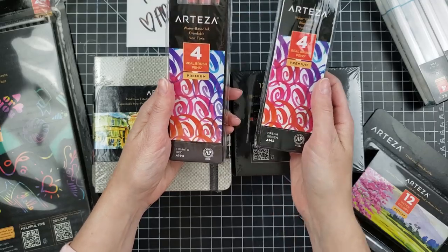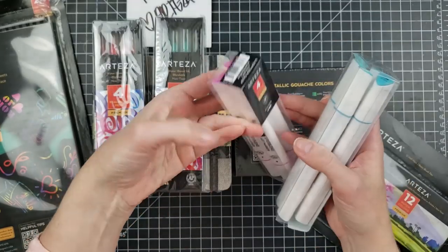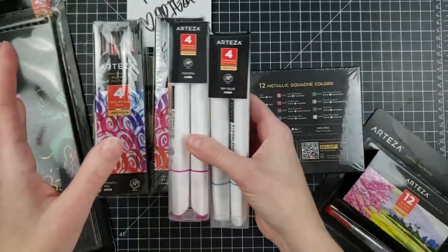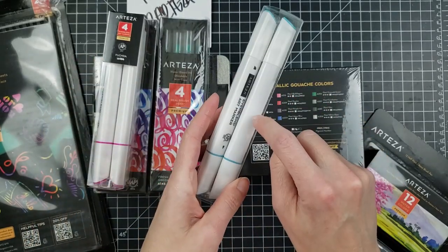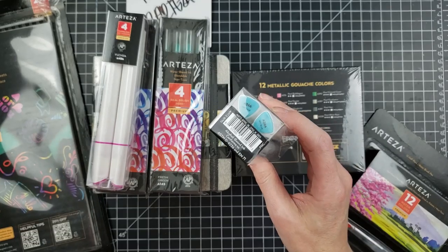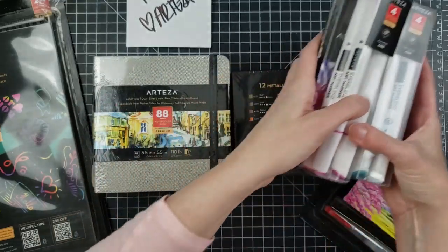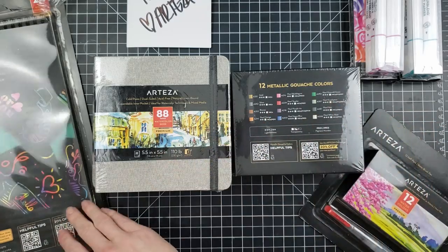They sent these real brush pens — water-based — in fresh green and tomato red. And also these are the Everblend markers in fuchsia and sky blue. I have given them feedback on maybe selling them individually, because I'm not quite certain someone's going to want to buy two of the same color. I've told them that in past videos. Hopefully they'll look into it — I think it's just more practical.